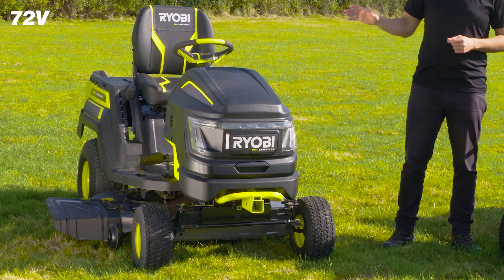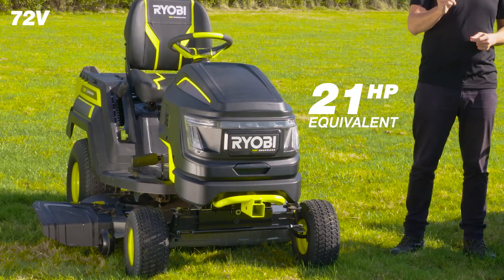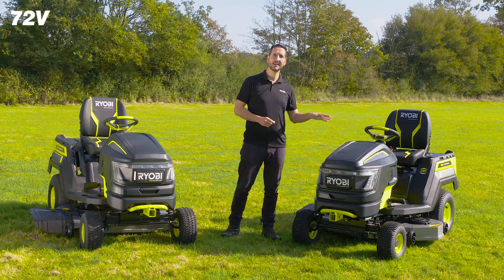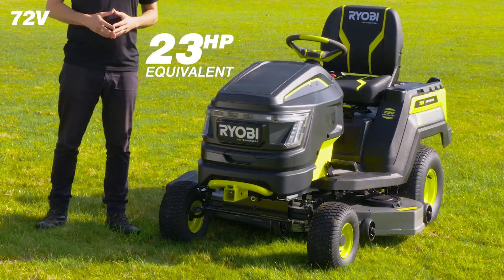The 107 centimeter mower produces the power equivalent of a 21 horsepower petrol engine, while the 117 centimeter produces the power equivalent of a 23 horsepower petrol engine.